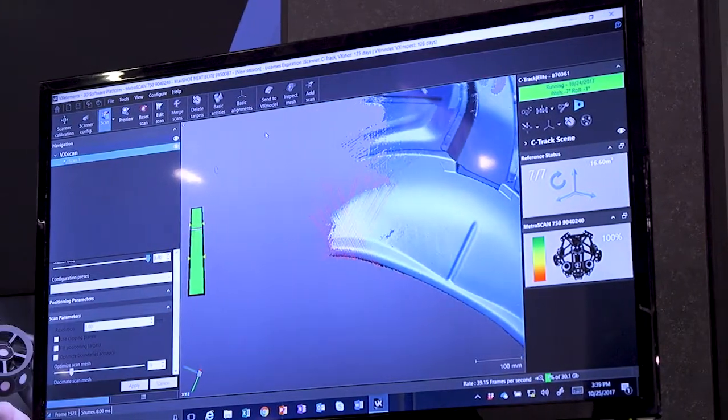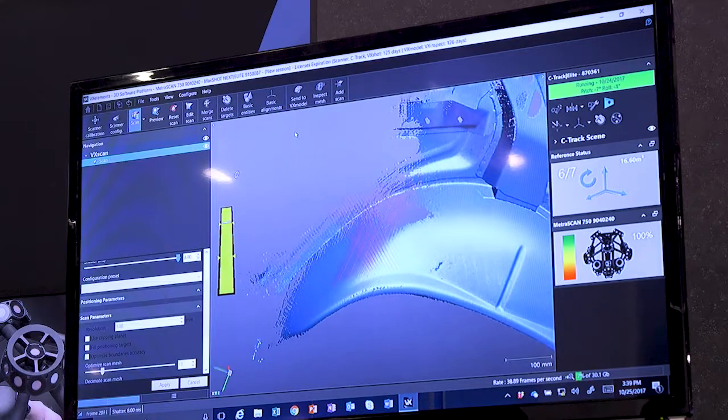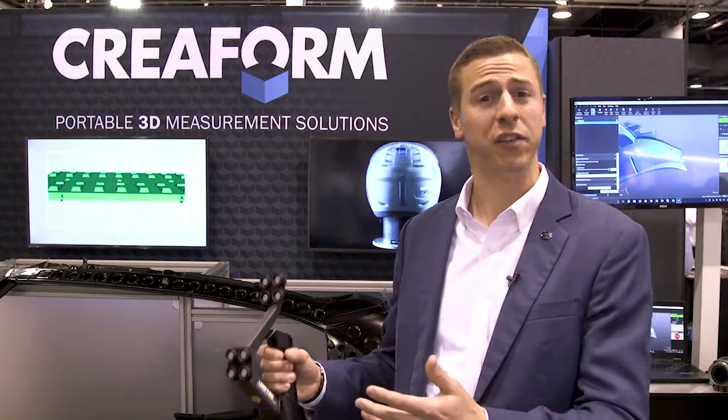When combined with the HandyProbe, you have the most accurate portable shop floor ready system on the market. If you require any additional information on the HandyScan, the MetraScan, or the HandyProbe, please visit our website. One of our local reps will be happy to come out and visit with you, discuss your needs, and provide a demonstration. Thank you.